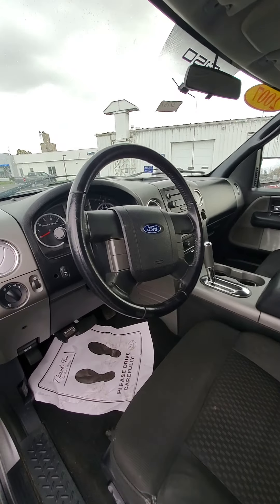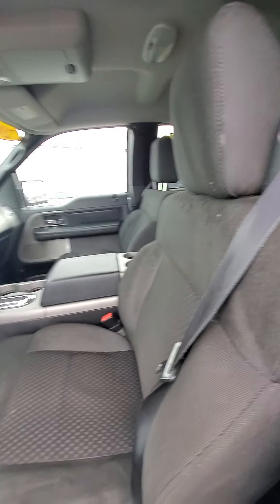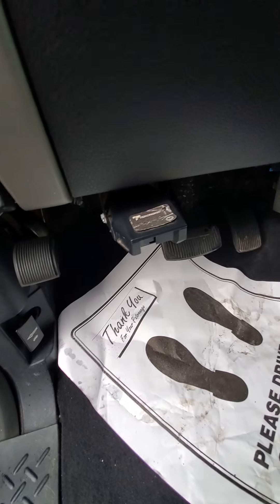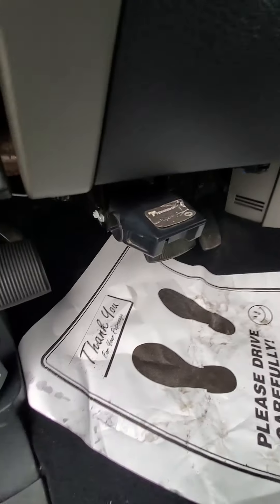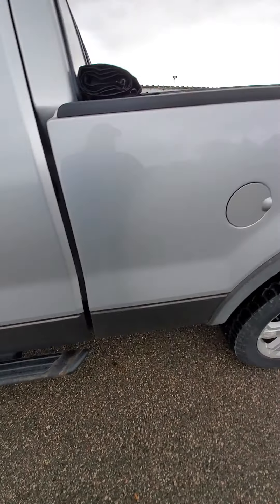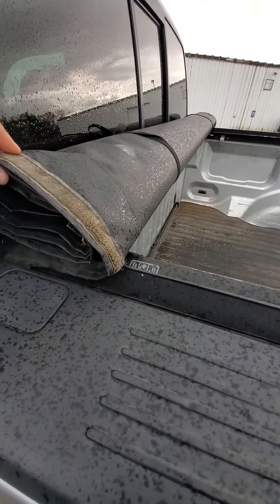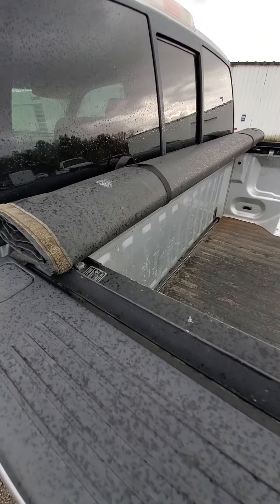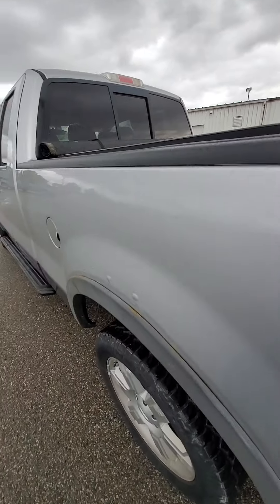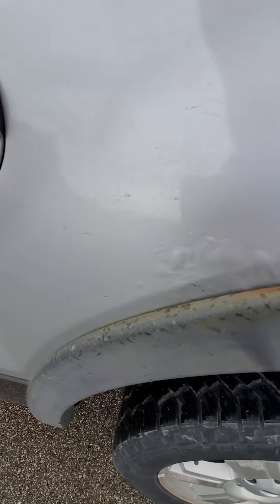Looks like at one point there was a rip in the seat that's been sewn up. Other than that the interior is in good shape. Heat works great, air conditioning works. No smoker smells or pet odors or any other smells to it.